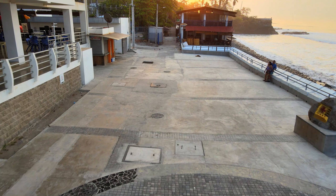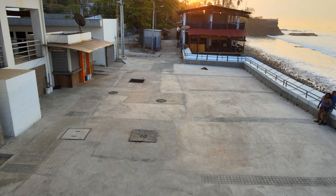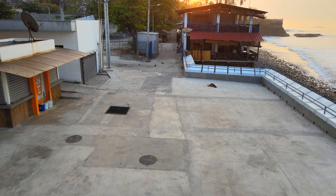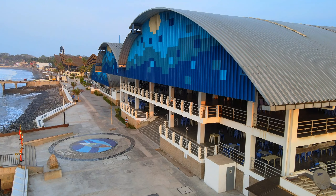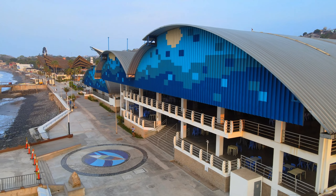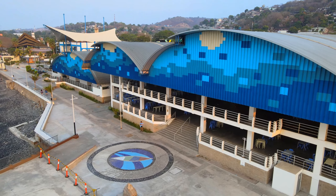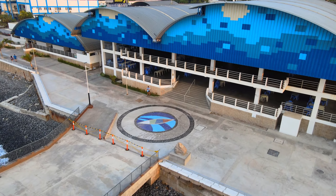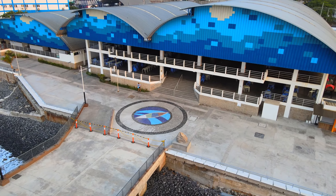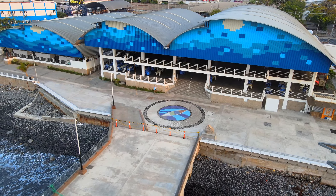Este muelle también cuenta con área de juegos mecánicos, un mirador, restaurantes, zonas comerciales, bancas y espacio para que las familias disfruten los productos del mercado del mar. Según la visión del gobierno, esto generará más de 500 mil empleos directos e indirectos en el sector turismo en los próximos 10 años.